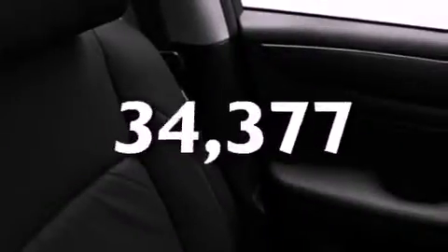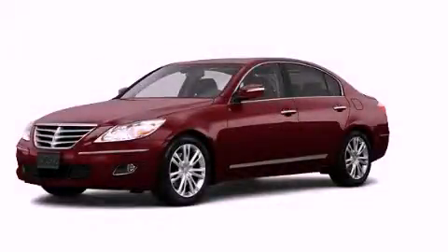This vehicle has fewer than 35,000 miles on the odometer. Please call us today for more information on this great vehicle.